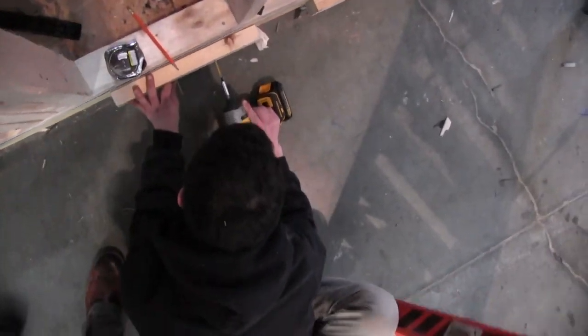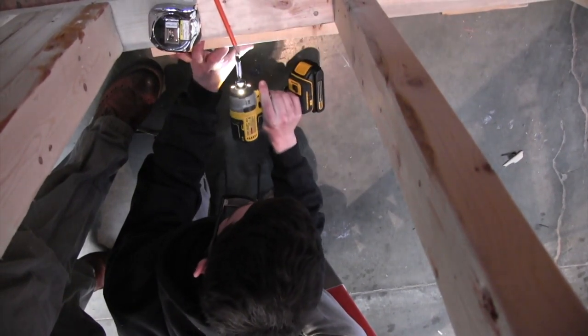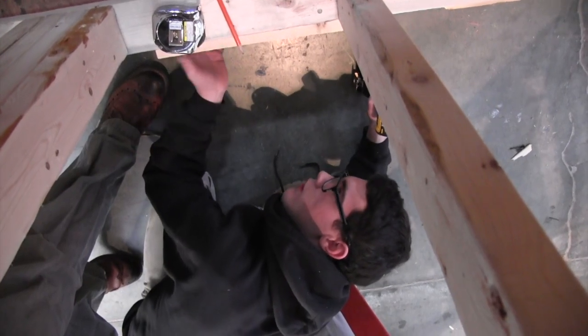My involvement with the home show project was working with my group to do the framing for the shed. We constructed the shed from top to bottom, which gave other career areas a chance to get in there. I learned how to put in windows and basically how to construct the whole structure from top to bottom — everything that needs to be done. Throughout this process I learned a lot and also learned how to work with other people. It gave me a chance to see what it would be like working in a construction field.